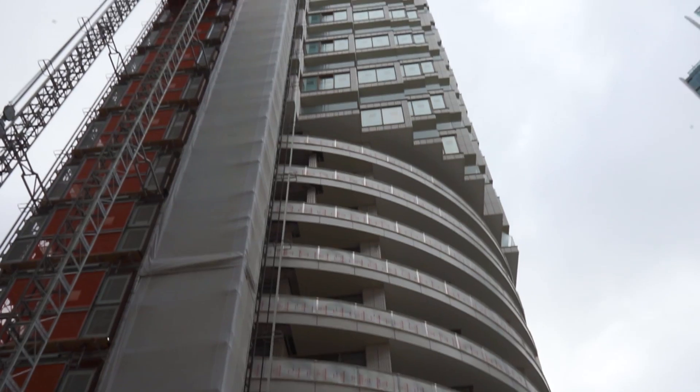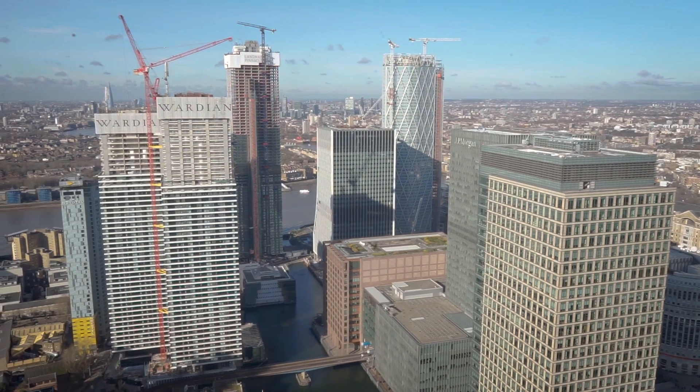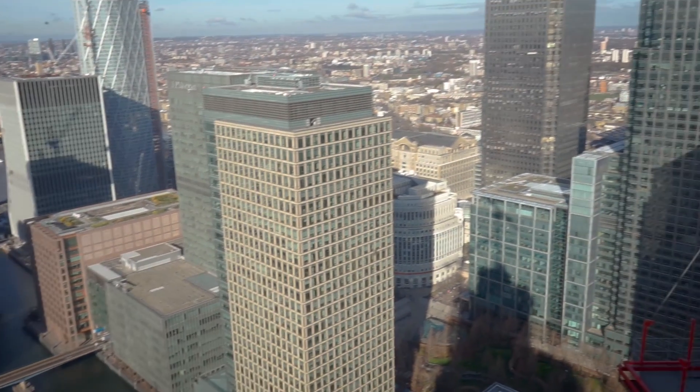Everyone knows where Canary Wharf is in the world — it's a very busy business district — so proud to be part of two great high-rises coming up on the skyline. For us to actually be developing the tallest residential building in Canary Wharf is a very proud moment for us all, and when we complete we'll be extremely proud.